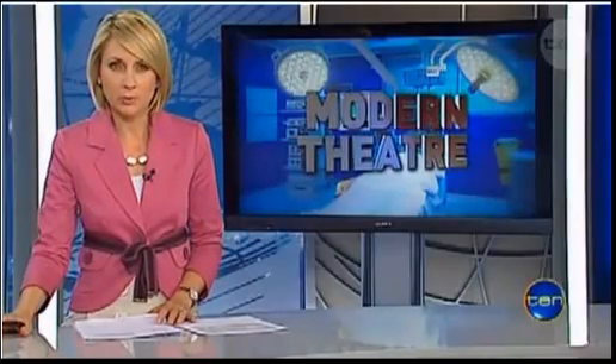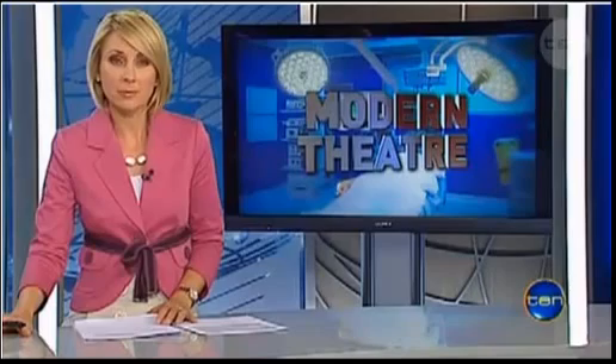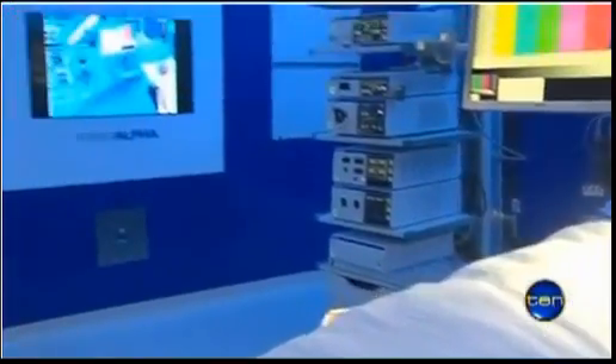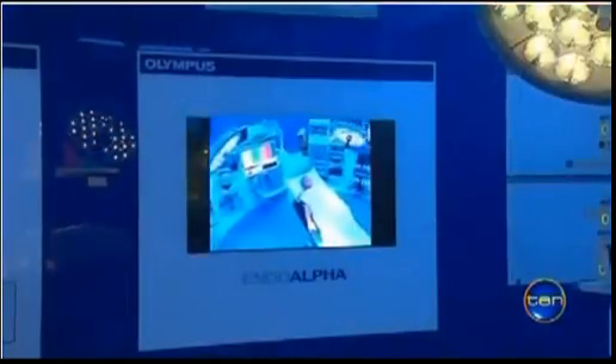A state-of-the-art operating theatre made entirely of glass and equipped with the latest photographic equipment has been unveiled at a Gold Coast hospital. Simon Hooper inspected the equipment that will lead to better patient care. At first glance it appears to be just another operating theatre, but a blue glass wall with fingertip technology sets it apart from any other theatre in the world.